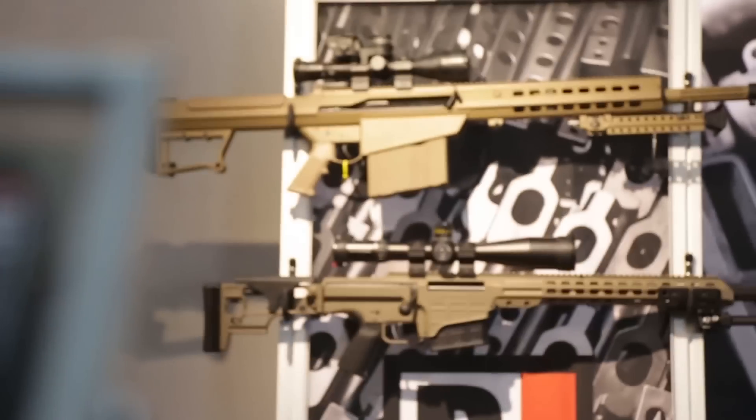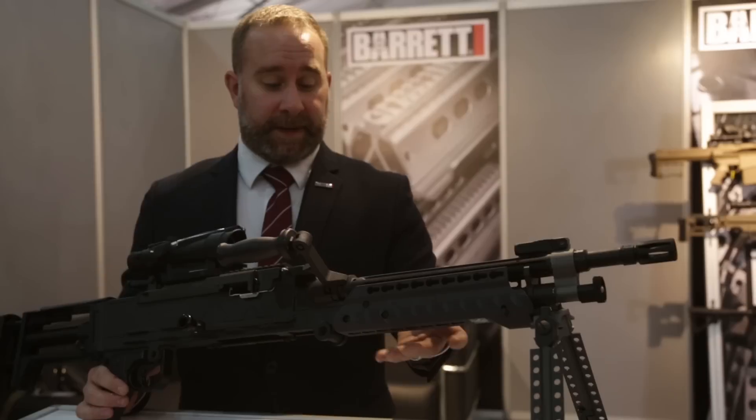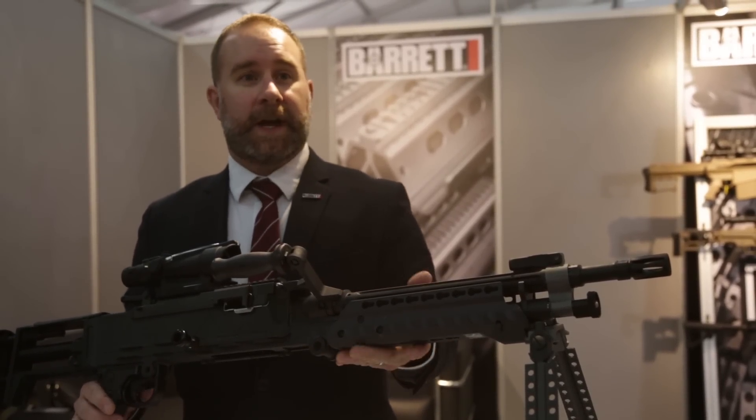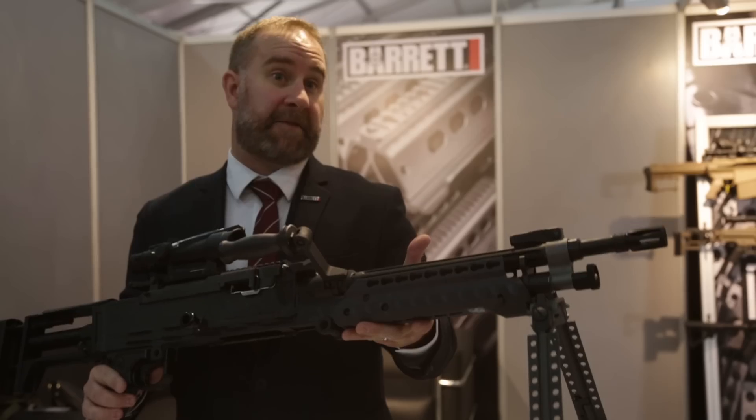There's a saying that ounces equal pounds and pounds equals pain. So the lighter you can make the equipment, the easier it is for the soldier to complete their mission. The original version of this weighed about 25 and a half pounds, and we've been able to cut off four and a half pounds of that.